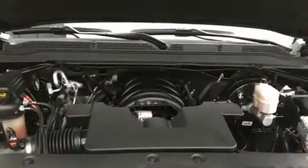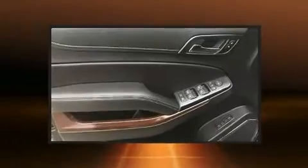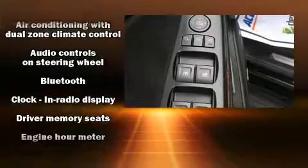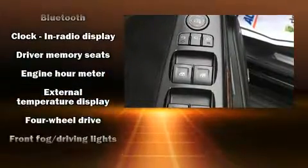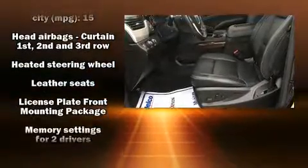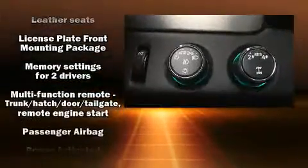The memory system includes pedal position, allowing multiple drivers to find their preferred driving positions easily. Passengers are protected by various safety and security features, including dual front impact airbags, a panic alarm, and four-wheel disc brakes with ABS.